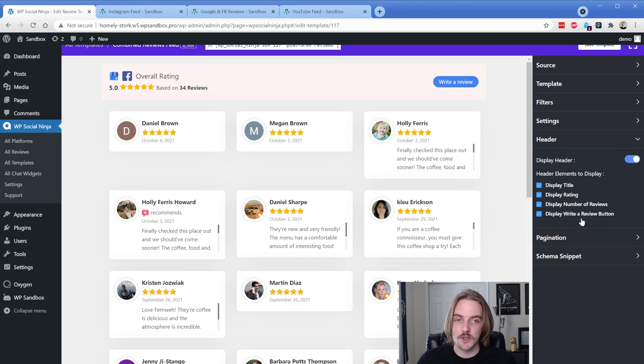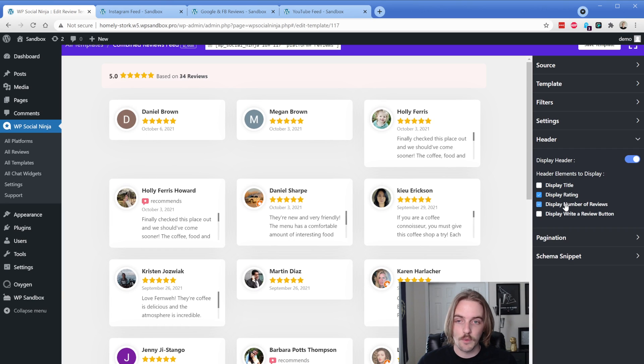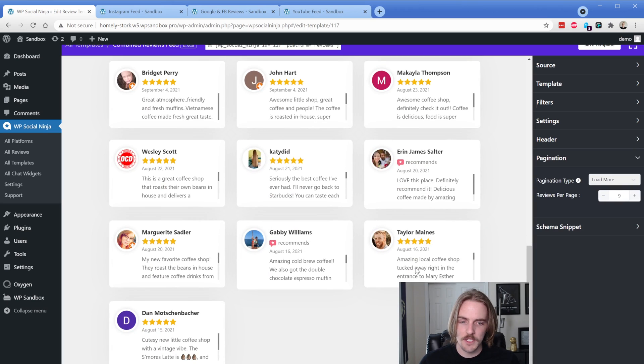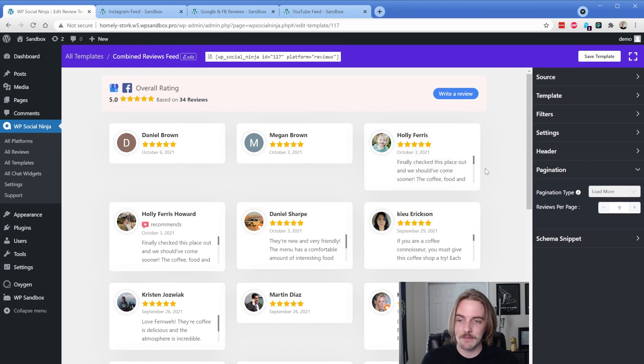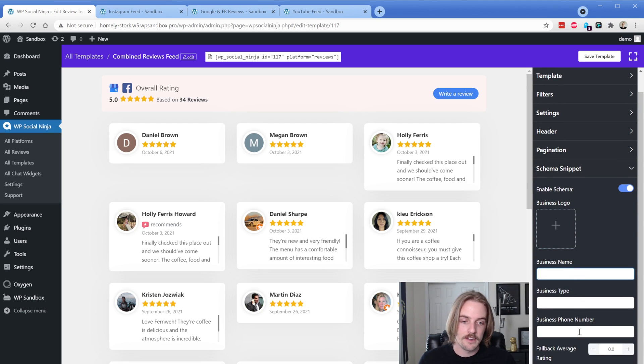We also have our header — not quite as much control as Instagram. We can't change the text in the write a review button, so that must be a Google limitation. We can hide any bit of this information that we want. I think I would probably leave the ratings and the number of reviews — I'd leave all of it on and just use some CSS to change the background. Then our pagination — the load more does work on the front end for the reviews. And lastly, you also have your schema support. You can turn on schema for these reviews, add your logo name and phone number, and it's going to essentially stick the review schema on this for you. Same thing again, you have your click to copy shortcode, paste that where you want it and you are good to go.